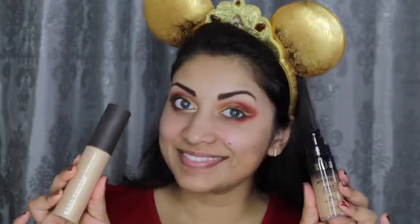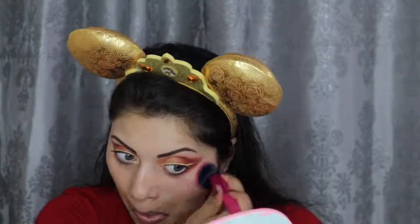Moving on to the face, I'm going to mix together my Milani Conceal and Perfect foundation in the shade Warm Beige with my Becca Liquid Shimmering Skin Perfection. When applying foundation, I always go in with a brush first for maximum coverage and then go back in with a beauty sponge to get rid of any brush strokes.